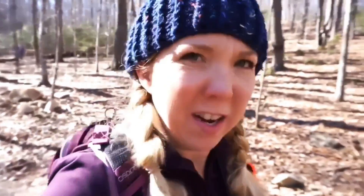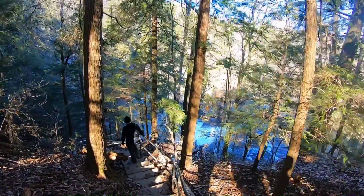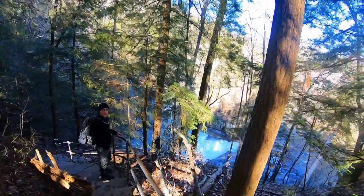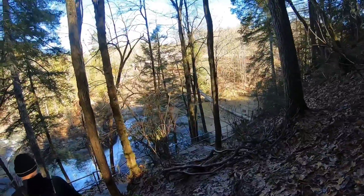We are almost at the Nature Center — I can see a building from here. I thought there's one other falls I wanted to see that I can't remember the name of. It started with a P. We've got some stairs, and now a swinging bridge — awesome!